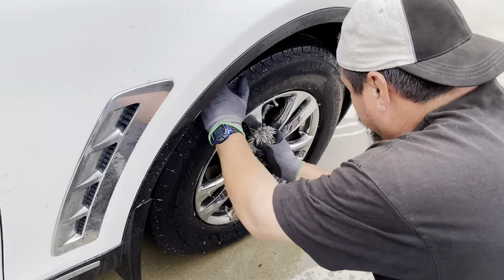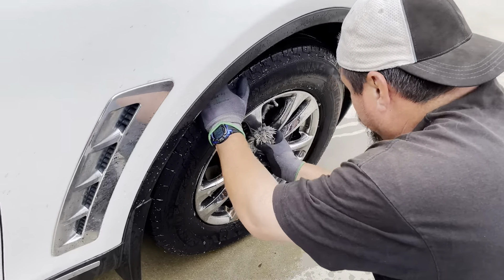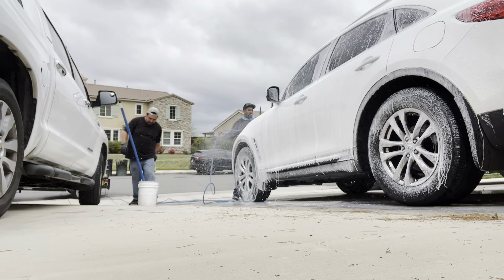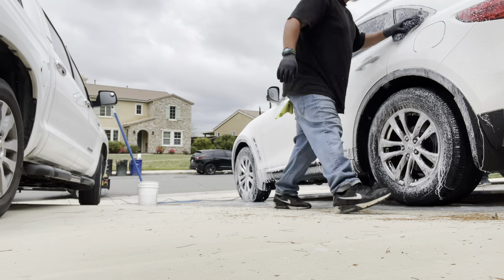Right here what we're using is the Zep industrial cleaner — we actually like this stuff a lot. It's very safe to use: not only can you use it on your rims and tires but you can also use it on different parts of the vehicle without causing damage to the paint or surfaces. I will recommend that you dilute it though.